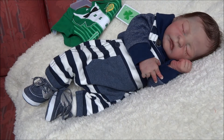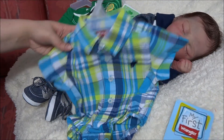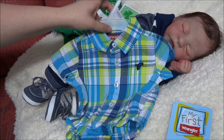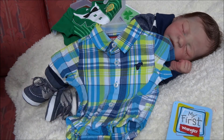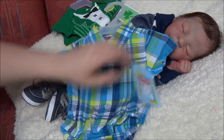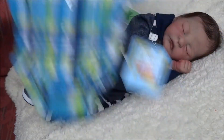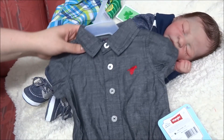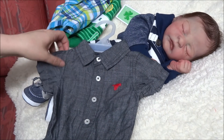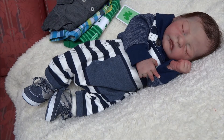I also got two Wrangler shirts from Walmart. This one looks very Easter-y — a cute little Easter outfit. I'd love to find a little dress vest to wear over it with his jeans. I almost got him khakis but decided not to today. Then there's this little gray Wrangler — very neutral, and he'll be dressed up like a little man.